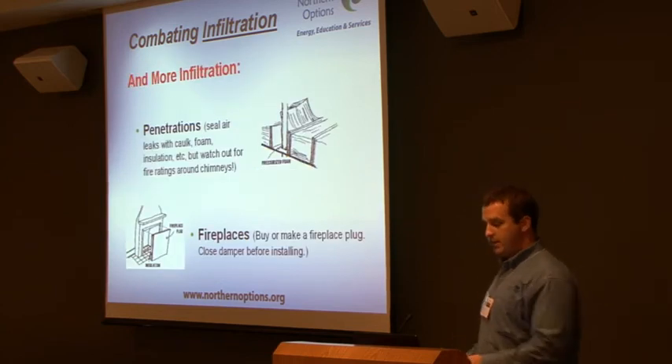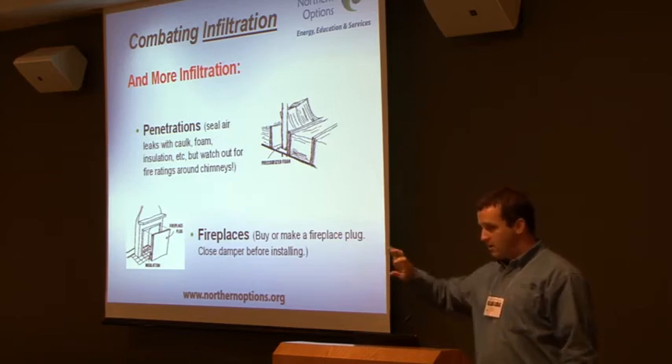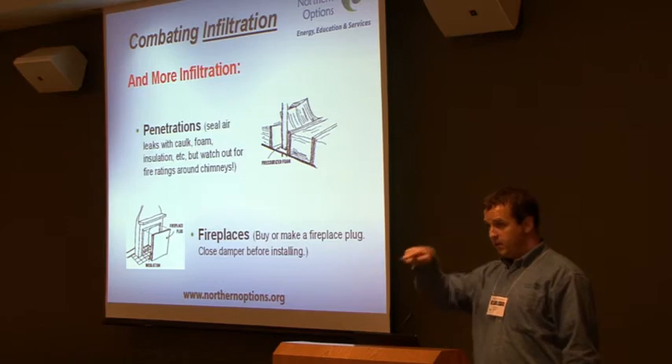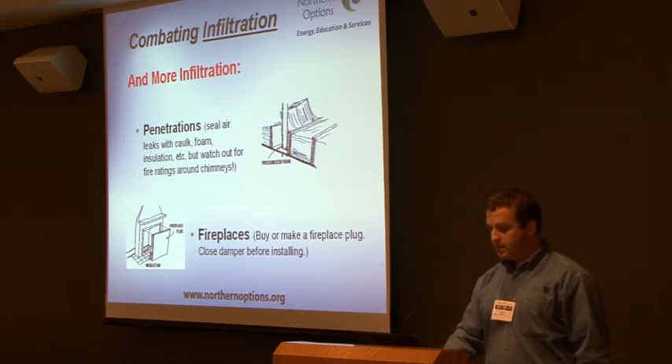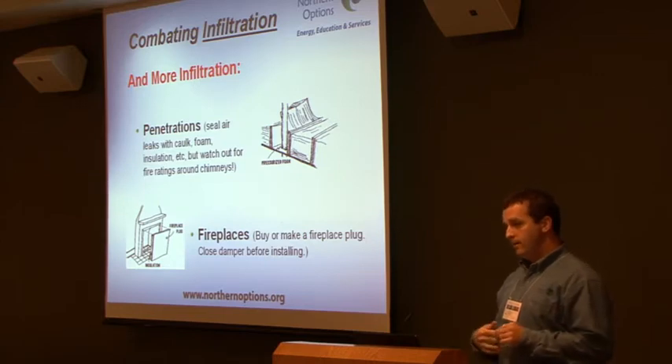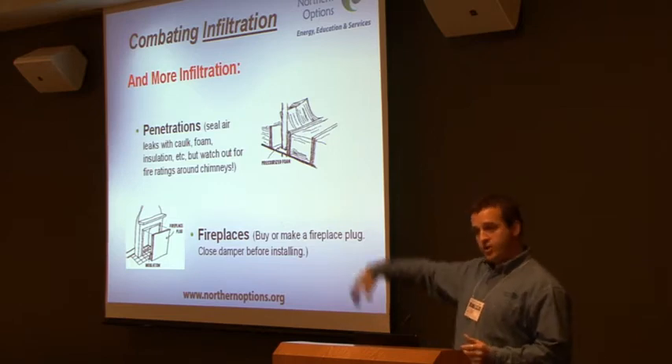I'm talking about penetrations and things that are designed holes. Make sure that your hose bib that comes out for turning on your water, any electrical that goes through your walls and assemblies — get those as tight as possible. Fireplaces too are natural, again, it's a designed hole that naturally draws.